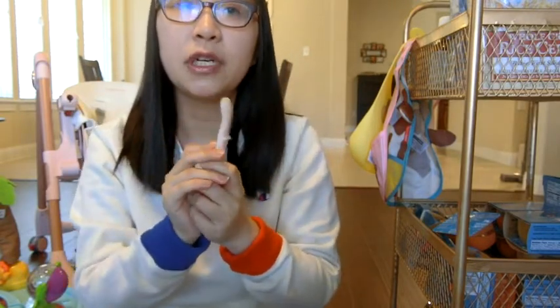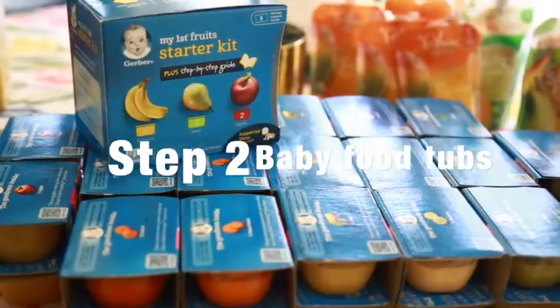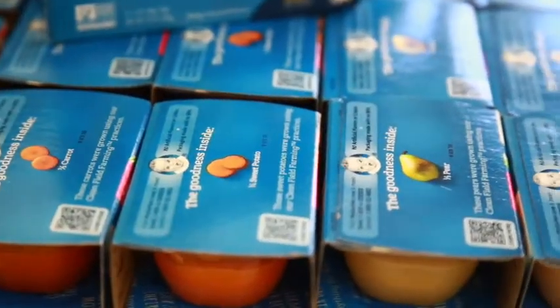I recommend that when your baby starts solids, besides buying some regular small bowls and spoons, you can also buy some travel-sized ones because when you take your baby out, you need to have these things prepared. After two weeks of rice cereal, we started introducing various fruit purees (果泥). The recommended brand here in America is Gerber (家宝).